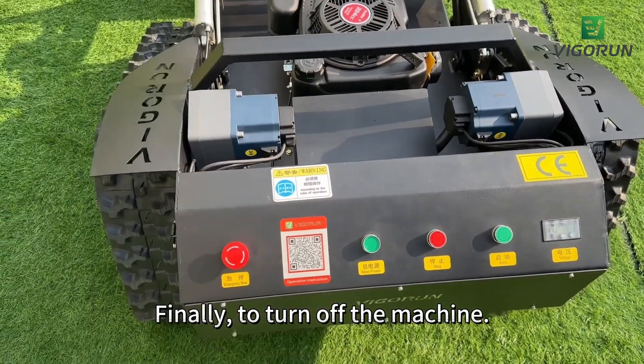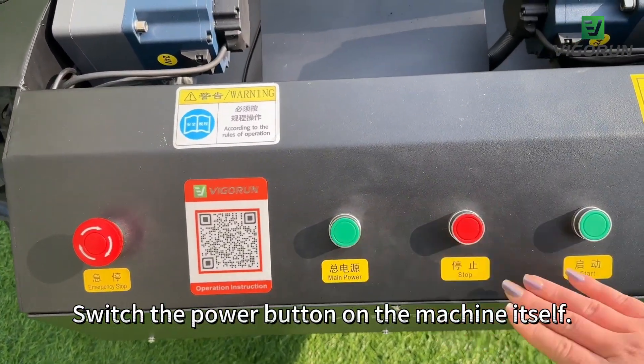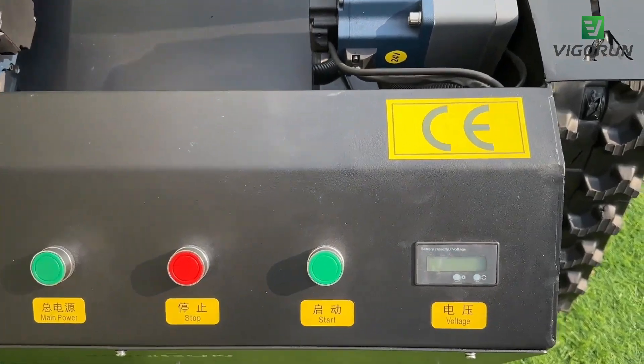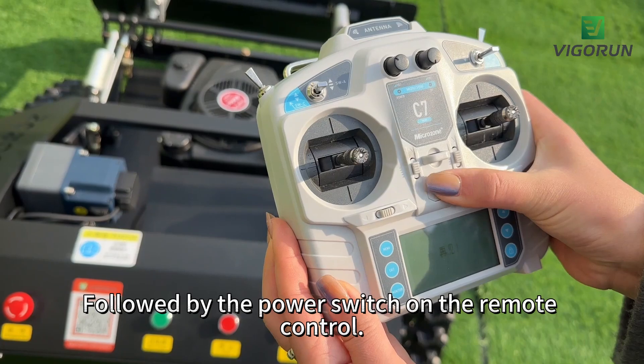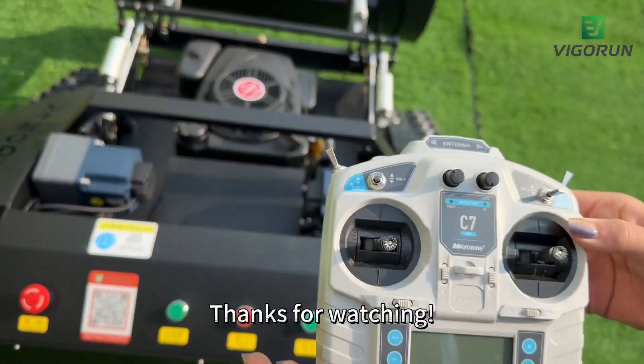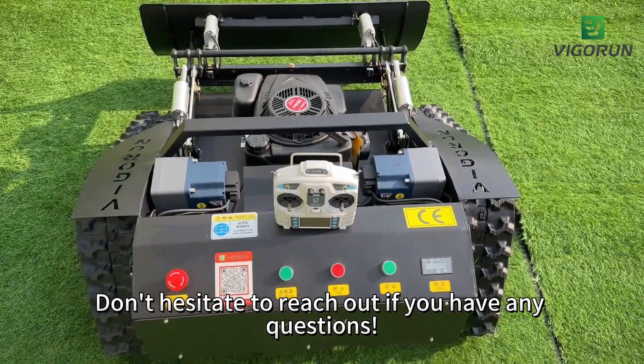Finally, to turn off the machine, switch off the power button on the machine itself, followed by the power switch on the remote control. And that's it. Thanks for watching — don't hesitate to reach out if you have any questions.